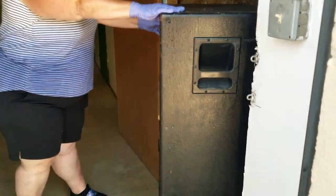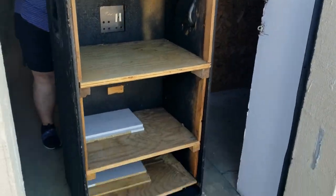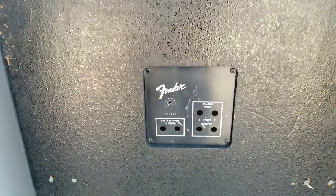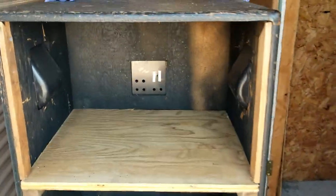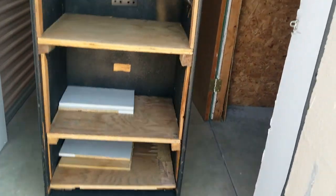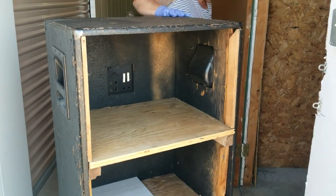Oh my gosh, you guys — I love things on wheels! Look at this: at some point this was a giant sender speaker, and now they repurposed it into a rolling shelf. Nice! We'll see what we can do with it.